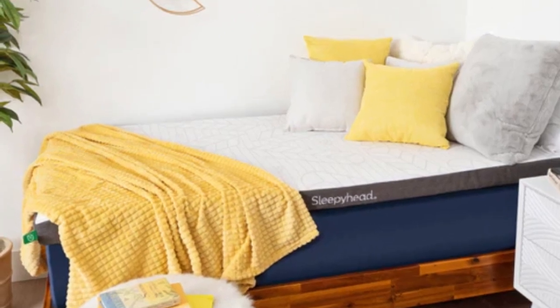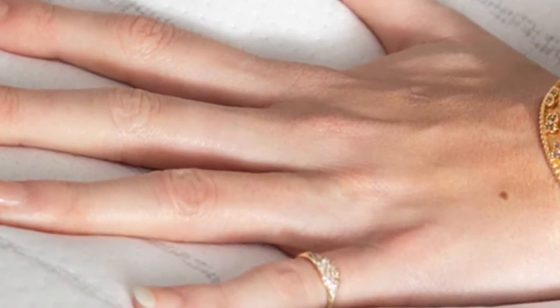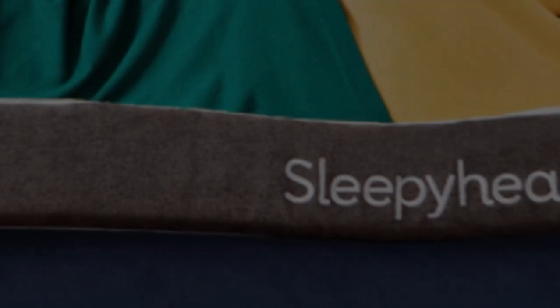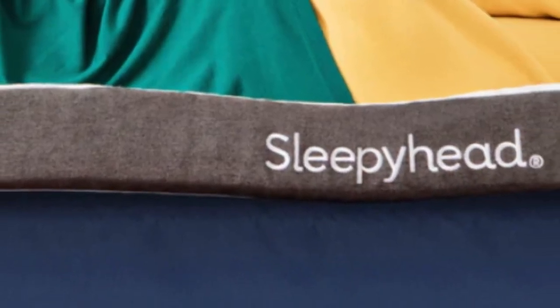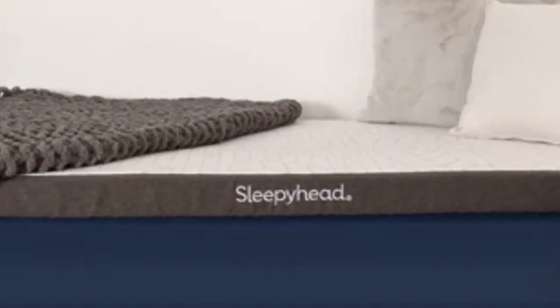It's available in twin, twin XL, full, full XL, and queen sizes — the queen option suits dorm residents with private rooms or people who live off campus. All current students receive a 10% discount. Standard ground shipping is free, and all orders include a 60-night sleep trial. Sleepyhead's 'Good Till Graduation' warranty covers structural and material defects for up to 5 years after the purchase date.